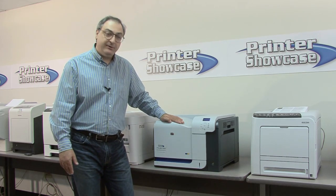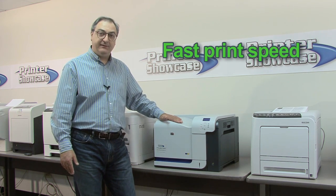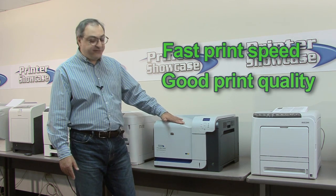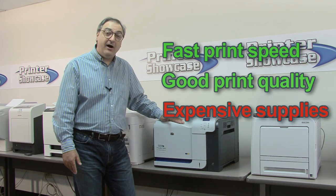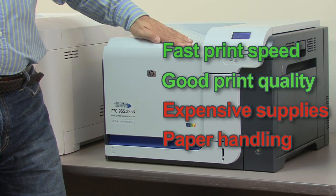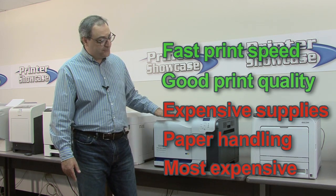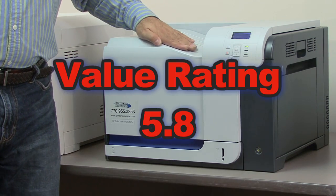What we like about this printer is high speed — this was one of the fastest printers in our testing — and the print quality was above average. The downsides are the high operating cost, somewhat limited paper handling, and overall price, which is significantly higher than the other models. Because of that, we're giving this an overall value grade of 5.8.